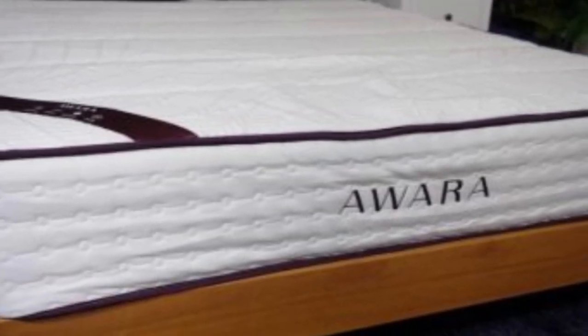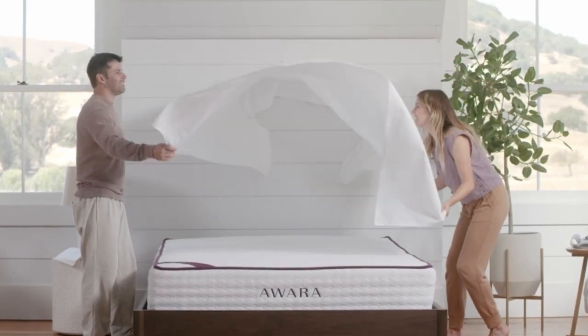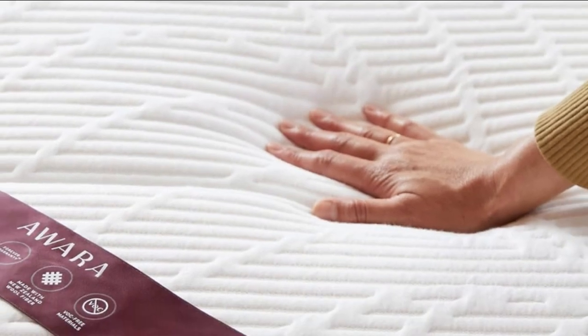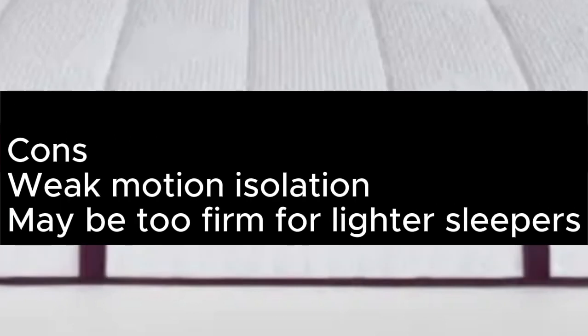Lightweight sleepers should also proceed with caution and might get on better with something more cushioned. Organic mattresses tend to cost more than non-organic ones, but the Awara is one of the most budget-friendly options on the market. Generous extras like a 365-night trial, lifetime warranty, and free bedding bundle amp up the value further. Pros: Suits all sleep styles. Very good edge support. Superb build quality. 365-night trial and forever warranty. Cons: Weak motion isolation. May be too firm for lighter sleepers.